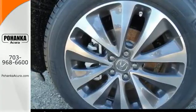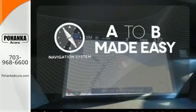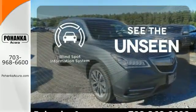LED headlights, and a multi-view rear camera. Never feel lost again with the navigation system. Set it and forget it with the Climate Control. Negotiating traffic has never been easier thanks to the Blind Spot Indicator.